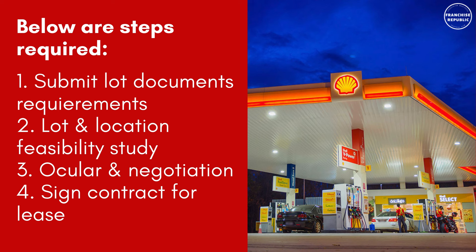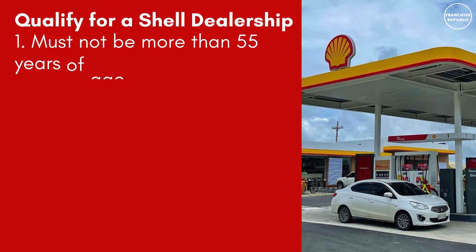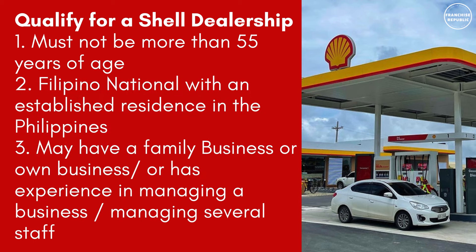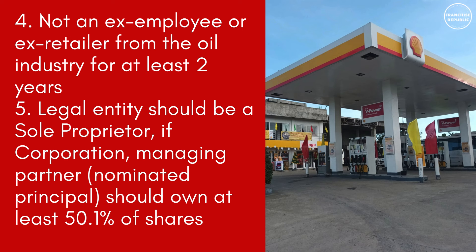Number 4: Sign contract for lease. To qualify for a Shell Dealership: Number 1 — must not be more than 55 years of age. Number 2 — Filipino national with an established residence in the Philippines. Number 3 — may have a family business or own a business, or has experience managing a business with several staff. Number 4 — not an ex-employee or ex-retailer from the oil industry for at least two years. Number 5 — legal entity should be a sole proprietor; if a corporation, the managing partner or nominated principal should own at least 50.1% of shares.